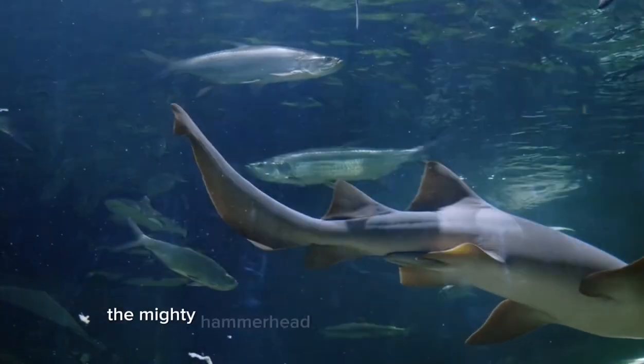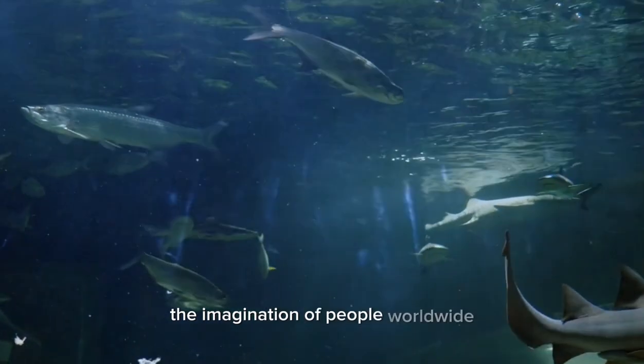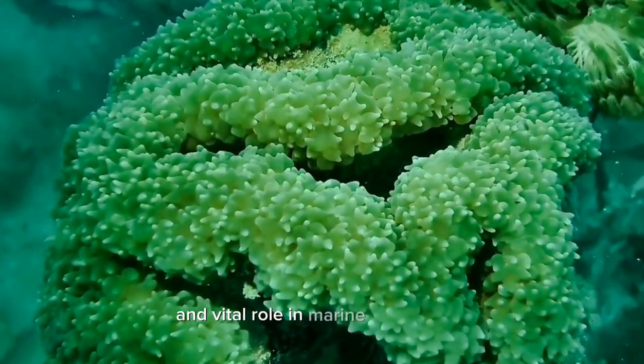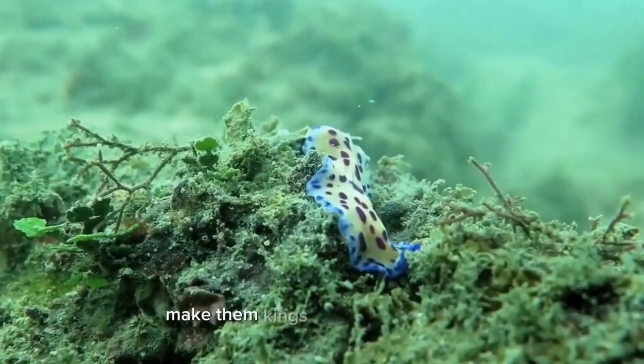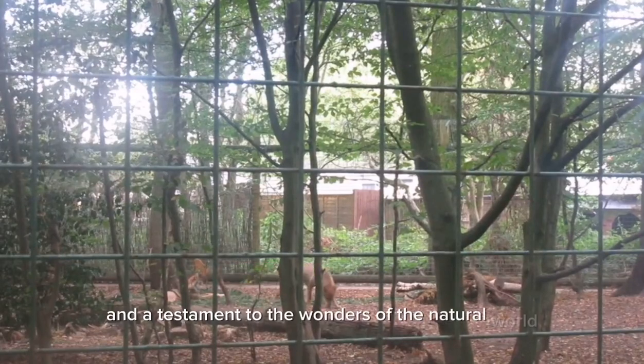The mighty hammerhead sharks continue to capture the imagination of people worldwide. Their unique appearance, impressive adaptations, and vital role in marine ecosystems make them kings of the ocean depths and a testament to the wonders of the natural world.